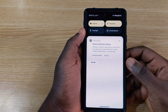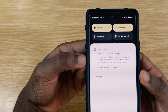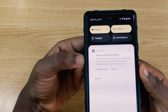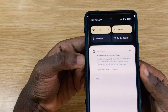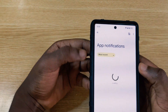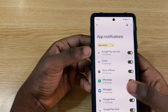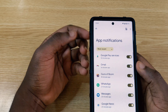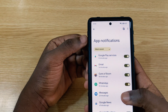The first change I noticed after installing Android 13 is a new pop-up in the notification section. It reads: 'Starting in Android 13, apps that you install need your permission to send notifications. Tap to change permission for existing apps.' When you tap it, you can manage per-app notification settings and turn them on or off as needed.